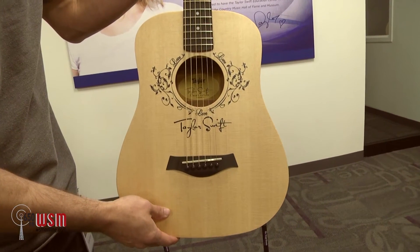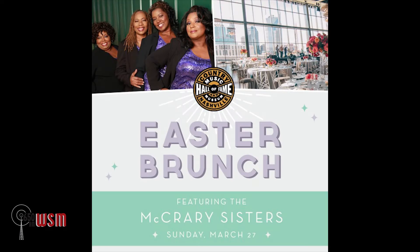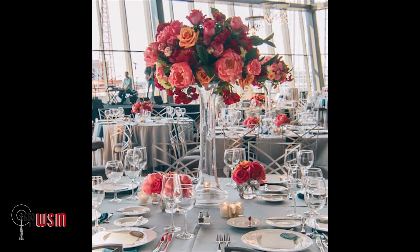Soulful sister vocalists the McCrary Sisters will headline the museum's inaugural Easter brunch on March 27th, which includes a meal prepared by museum executive chef Bobby Hammock.